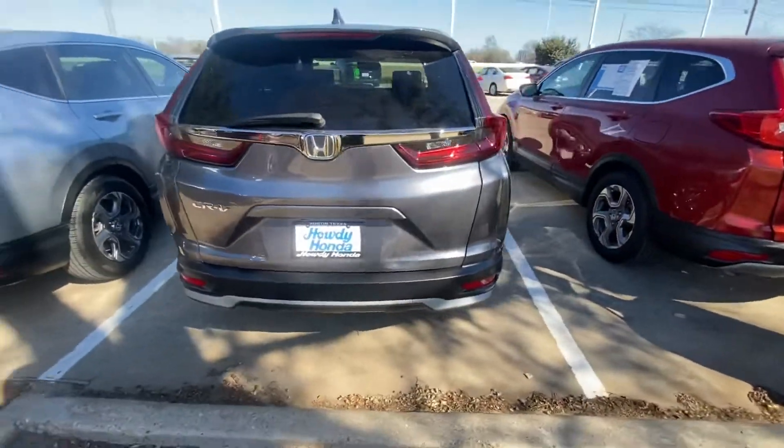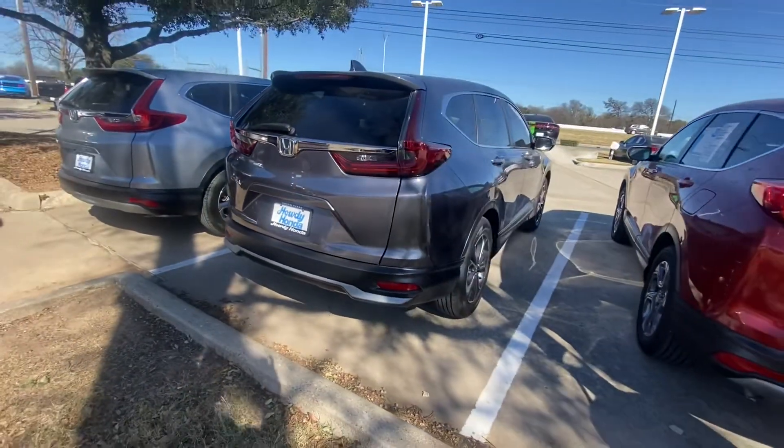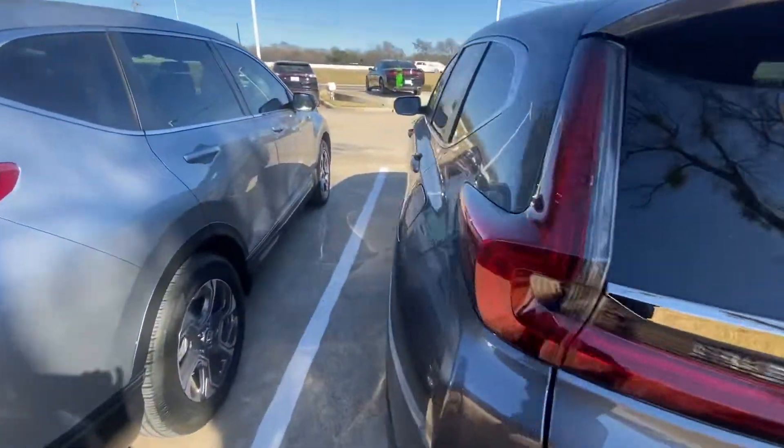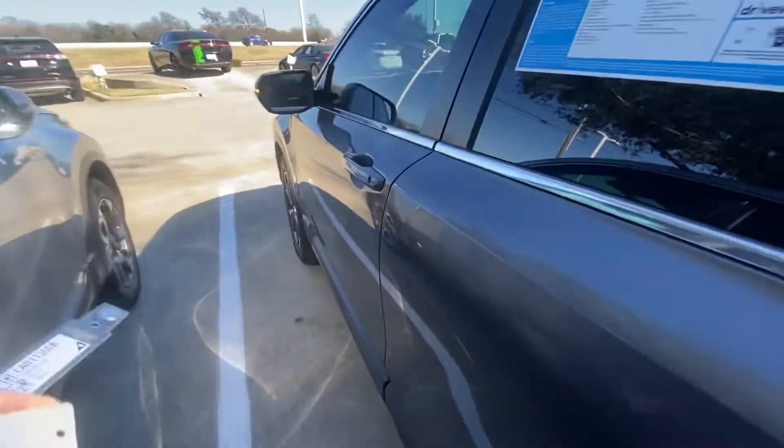Based on the year and the mileage, the vehicle is in good condition — I don't see anything wrong with it. Let's take a look inside.